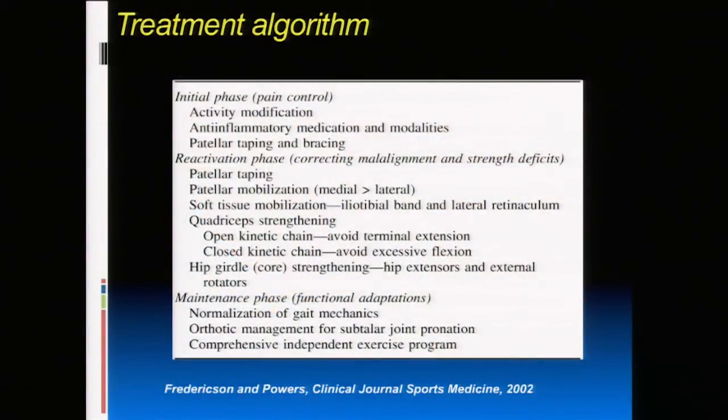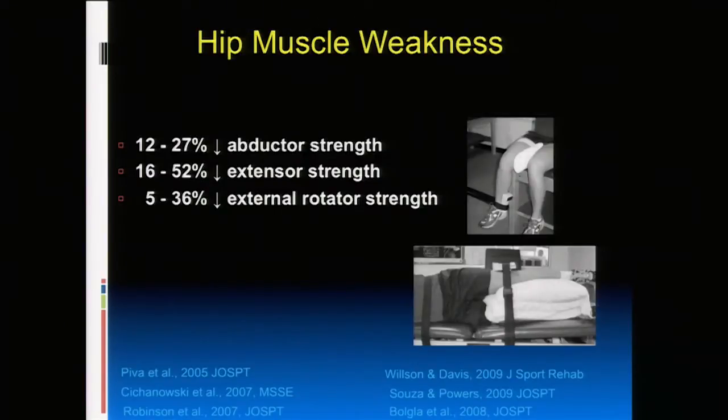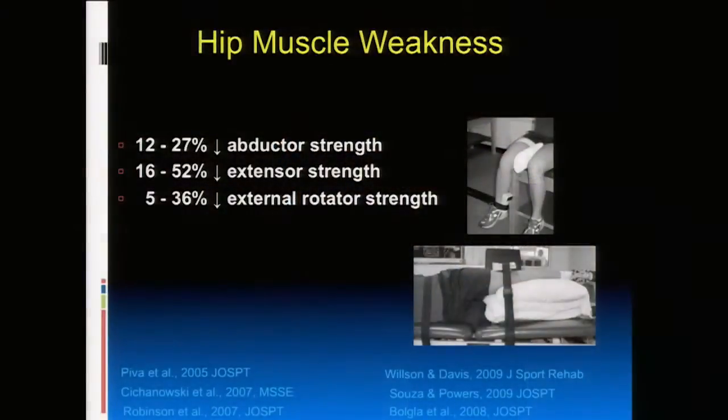This changed everything. Instead of just focusing on the knee, we said we really need to be strengthening patients at their hip to control femur motion. Our treatment approach changed entirely. Our findings were then confirmed by many subsequent studies showing that most patients with patellofemoral pain — particularly females — had weakness in their hip muscles, specifically strength deficits in hip abductors, extensors, and external rotators. Study after study confirmed these findings consistently.